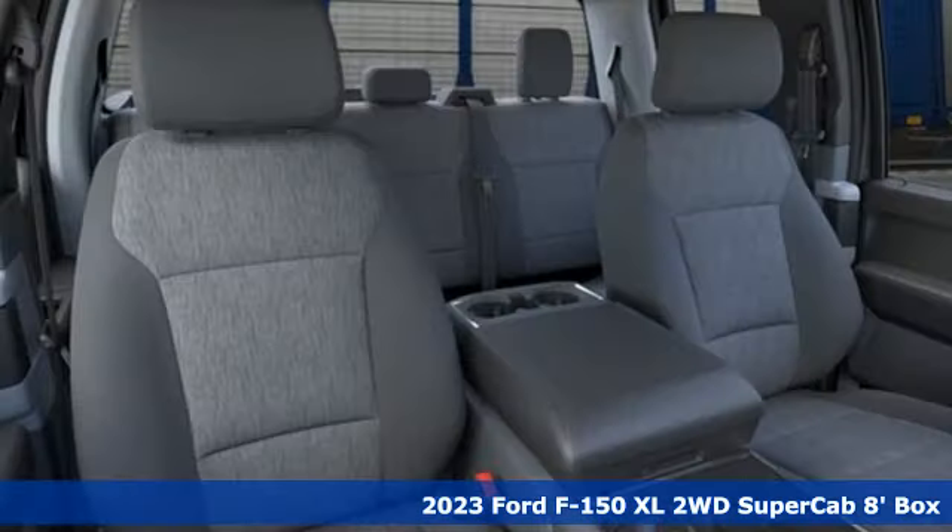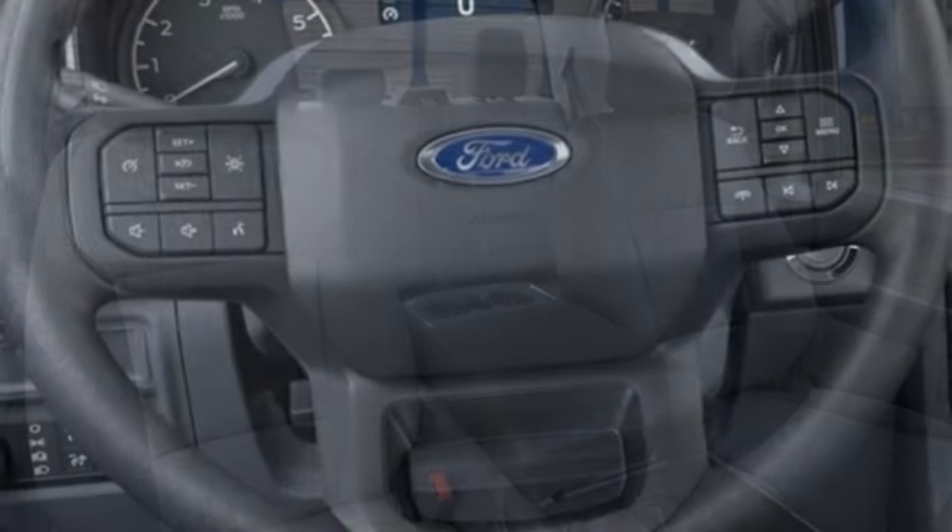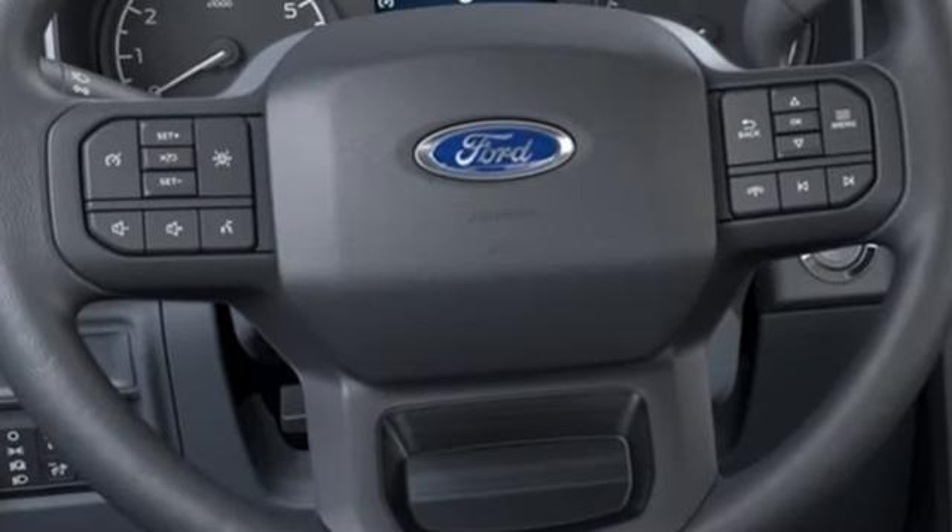And it comes with all the amenities you need: rear parking sensors, Wi-Fi hotspot, manual tilting steering column, and streaming audio.